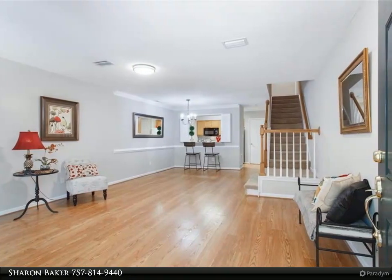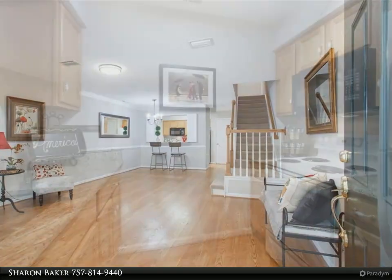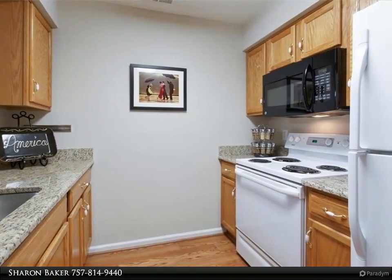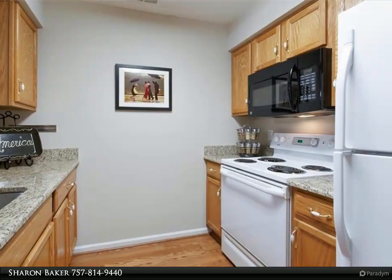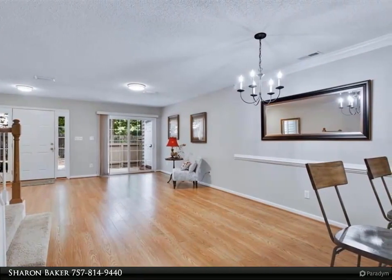Beautiful two-story condo with new paint, wood laminate flooring downstairs, granite in kitchen with newer microwave, pantry, and pass-through to open family dining room with adjacent half bathroom and sliding doors to fenced-in patio with attached shed.